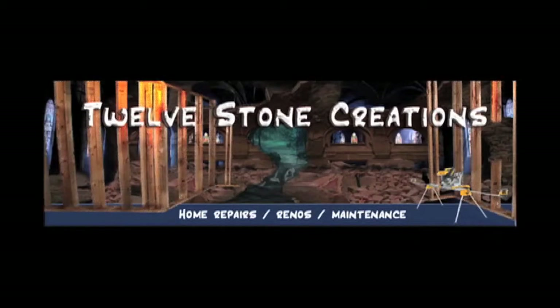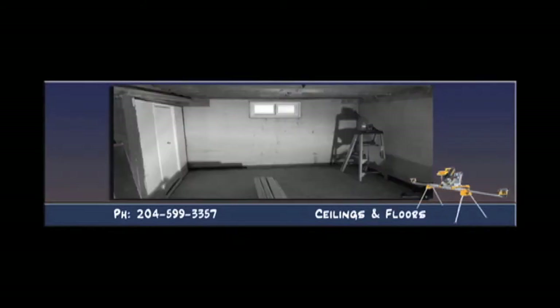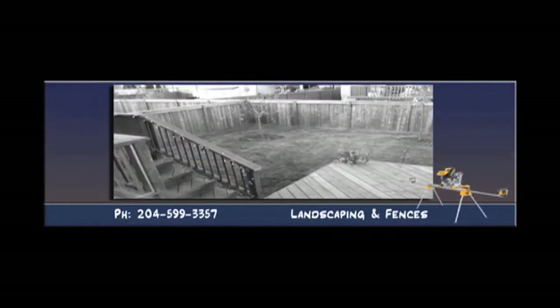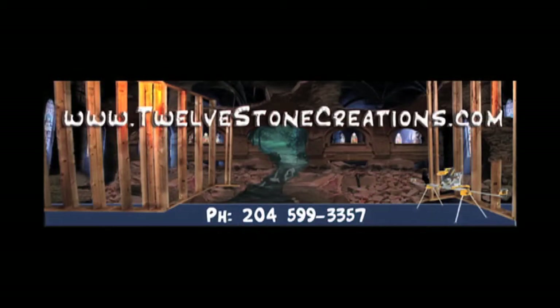Call 12 Stone Creations for your home repairs, renovations, and maintenance. From small repairs to large projects, we've got you covered. For more details, visit us at 12stonecreations.com or call us at 204-599-3357.